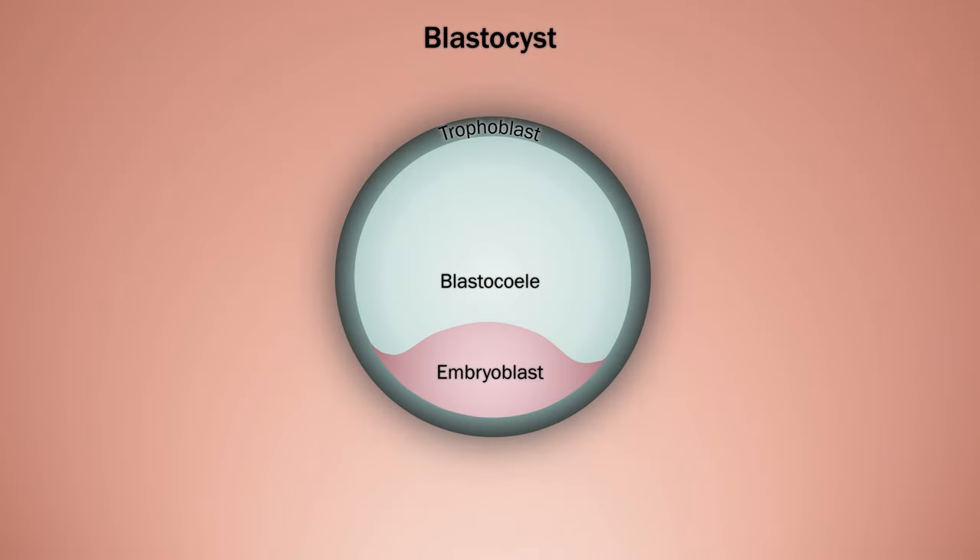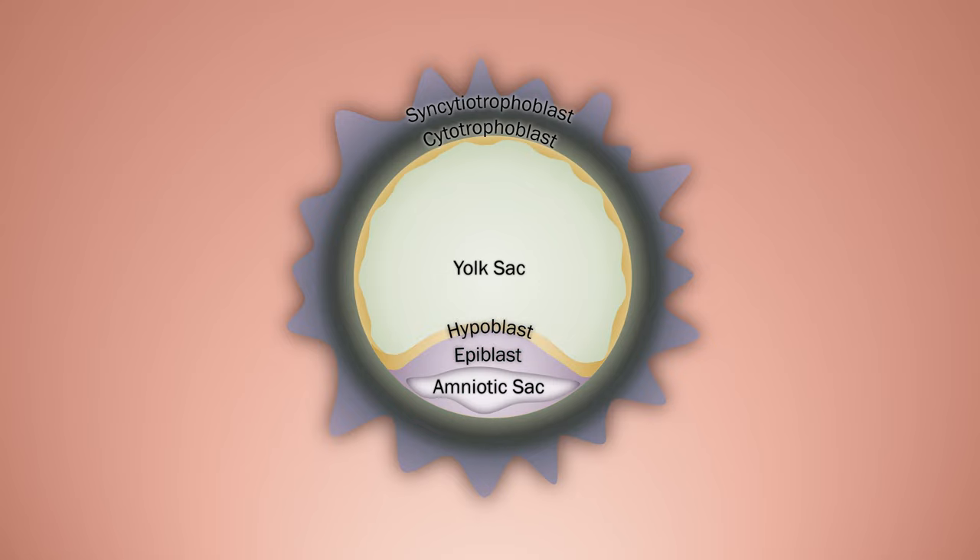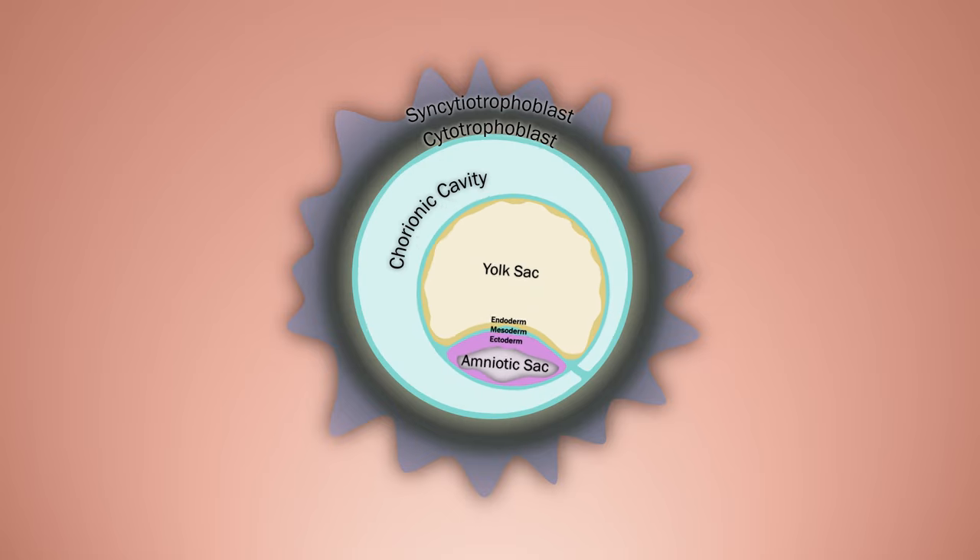The blastocyst forms into an outer cell mass and an inner cell mass with a fluid-filled cavity. The outer cell mass divides to form the preliminary placenta. The inner cell mass forms into the hypoblast and epiblast cell populations. The hypoblast surrounds the initial cavity, which becomes a yolk sac, and the epiblast forms a new amniotic cavity. The hypoblast population disappears and the epiblast population differentiates into endoderm, ectoderm, and mesoderm. Extraembryonic mesoderm also forms a third cavity around the whole embryo with the chorionic sac.